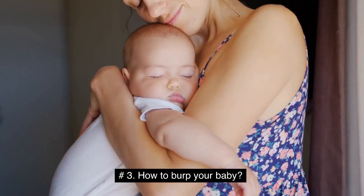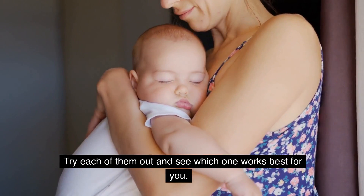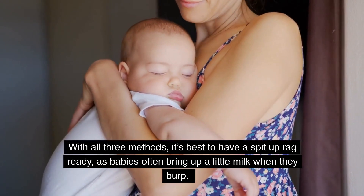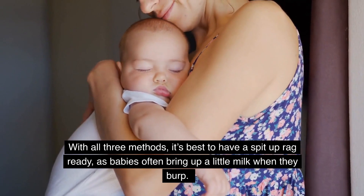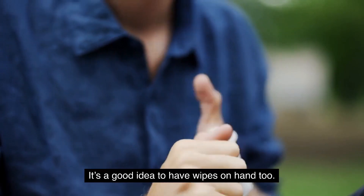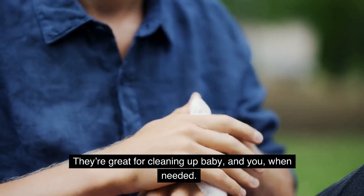How to burp your baby. There are three traditional ways to burp a baby — try each of them out and see which one works best for you. With all three methods, it's best to have a spit-up rag ready, as babies often bring up a little milk when they burp. It's a good idea to have wipes on hand too — they're great for cleaning up baby, and you, when needed.